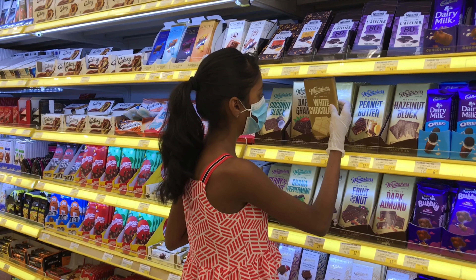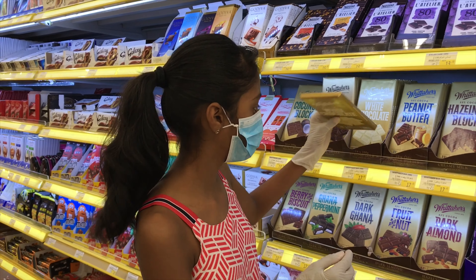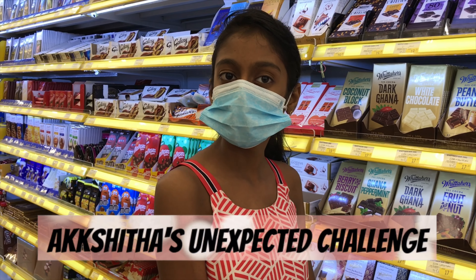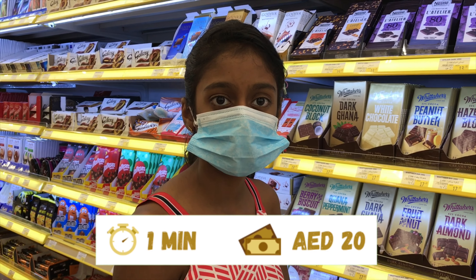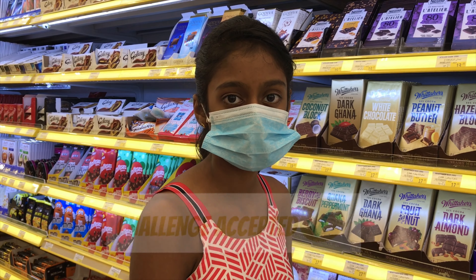Hello Akshita! Yeah? So I want to tell you that we are going to be making a cake. Okay, but we still didn't buy any decorations. So I am going to challenge you. The challenge is that you have one minute and you have 20 drams. You can get any decoration items. Okay? Any doubts? No.